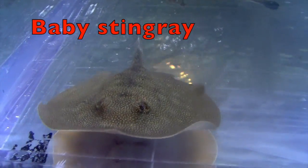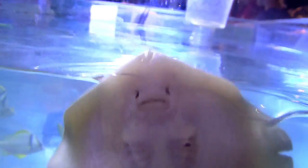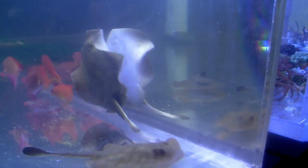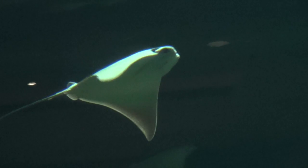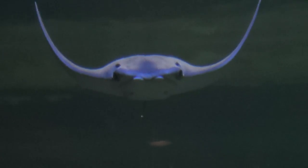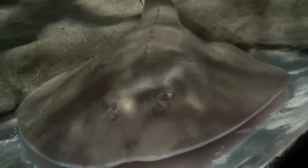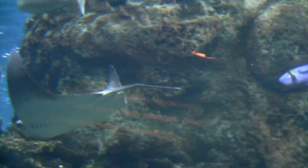This is a baby stingray in an aquarium. He's getting exercise, boys and girls, going up and down. Up and down. That movement is great for his body. In the ocean, there are all kinds of different types of stingrays, so I'm going to show you a few of the different types.